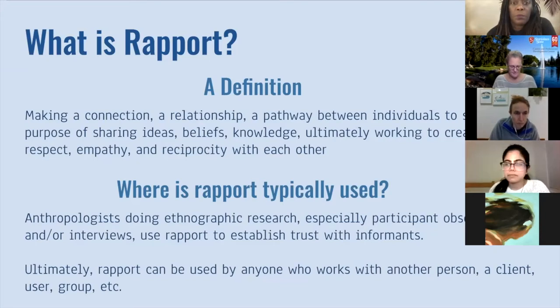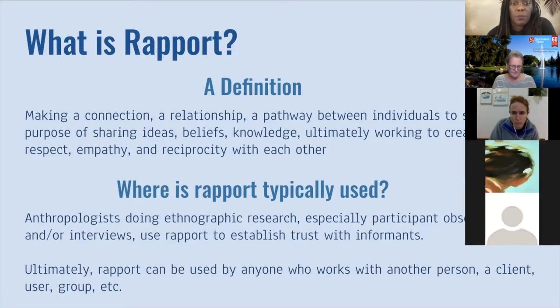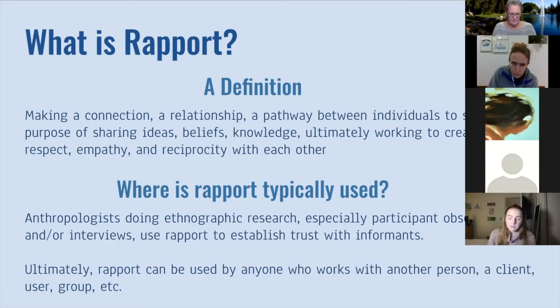Rapport ultimately works to create trust, respect, and reciprocity with each other. While we typically use rapport when we meet people — trying to make friends or get to know someone — rapport itself has professionally been used in the social sciences, specifically anthropology, for qualitative research. Anthropologists doing ethnographic research, especially participant observation or interviews, use rapport to establish trust with informants. Establishing rapport can take upwards of months sometimes, but outside of research and academia, you don't really have months to build rapport — sometimes you have a maximum of a few hours, or you're building it over multiple visits.